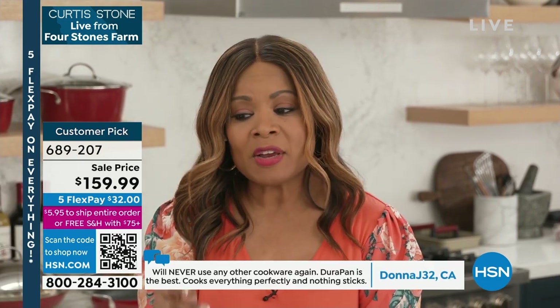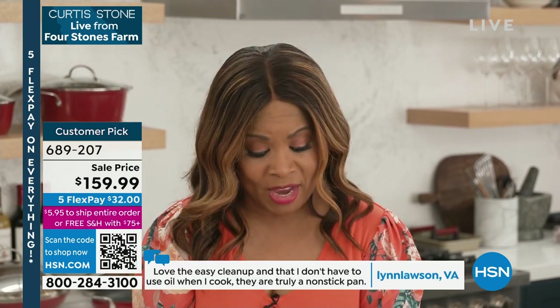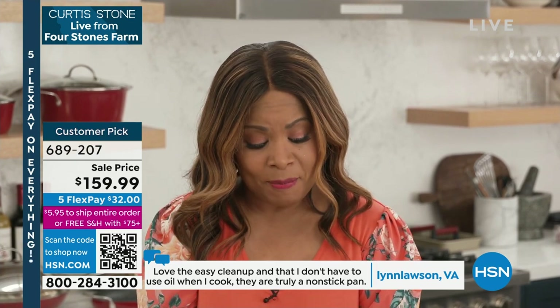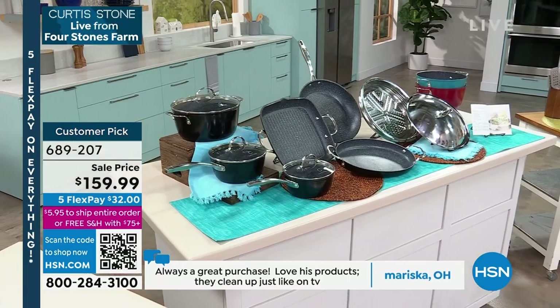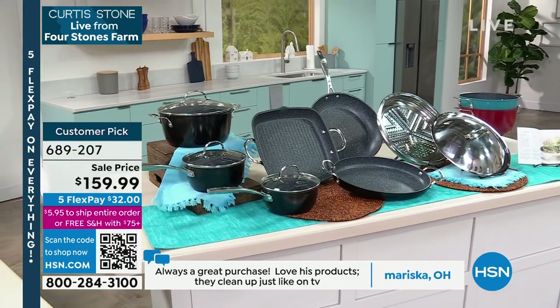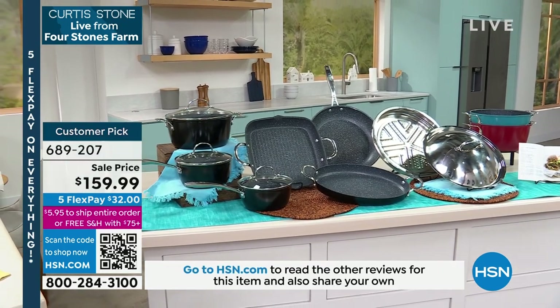Let me take you through some of the pieces. You're gonna get the 1.3-quart saucepan and lid, the 2-quart saucepan and lid, the 12-inch fry pan with lid, the 4.8-quart stock pot, the 12-inch oval pan, the 11-inch square grill pan. You get the steamer insert. The pots are safe up to 450 degrees, the lids are oven safe to 400 degrees. Dishwasher safe.